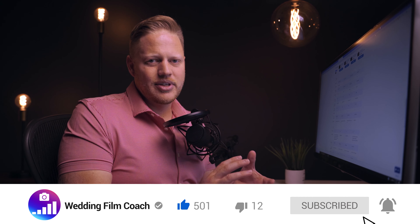Real quick before we get into the video, I would love for you to hit that subscribe button and hit the bell for notifications. Over the next few weeks, I'm going to be extensively covering the Sony a7S III, as well as the Canon R5 and R6 — all these great new cameras that are coming out. You don't want to miss it if you're interested in these cameras.